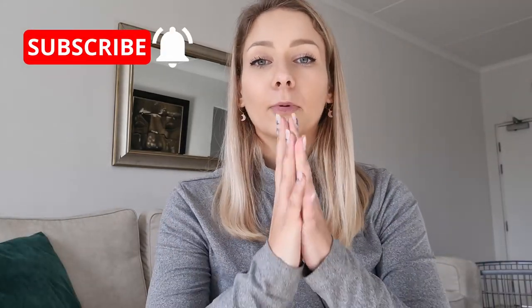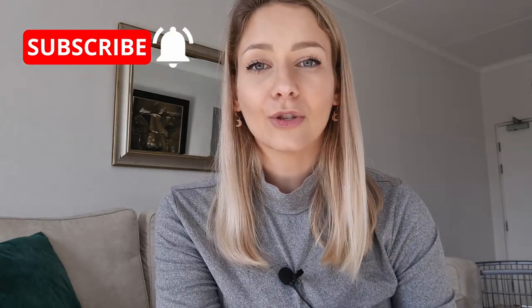That is it for today's video. Make sure you like and subscribe and put your notifications on so you know every single time I put up a new video. If you guys have any suggestions, please leave a comment — I always love hearing from you. Have an amazing day and we'll chat soon.